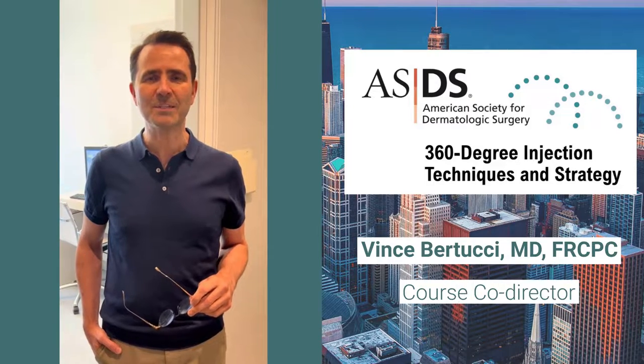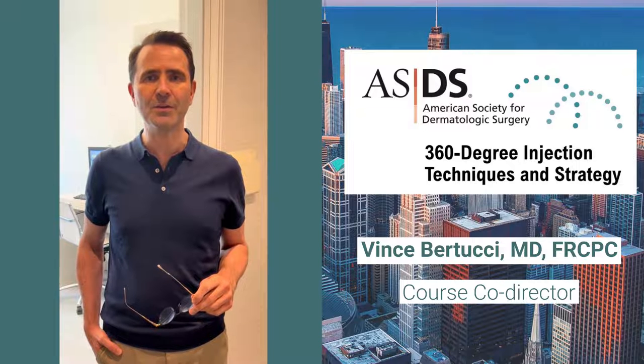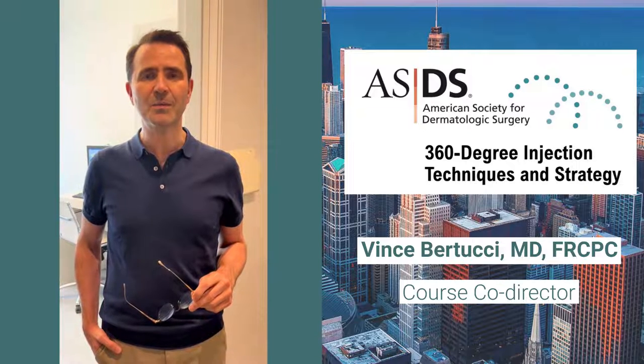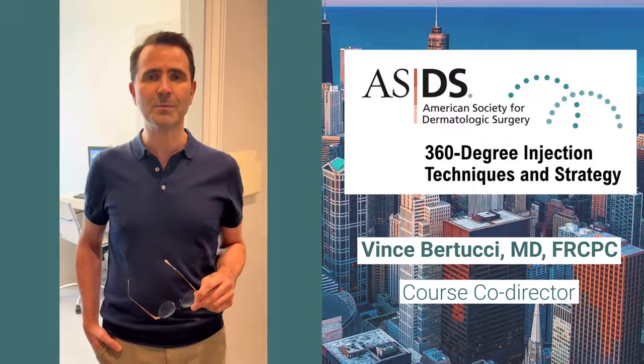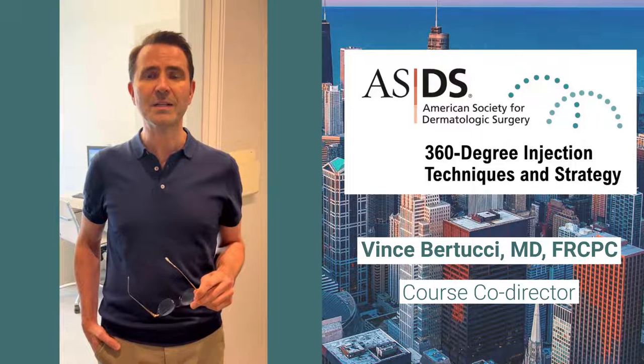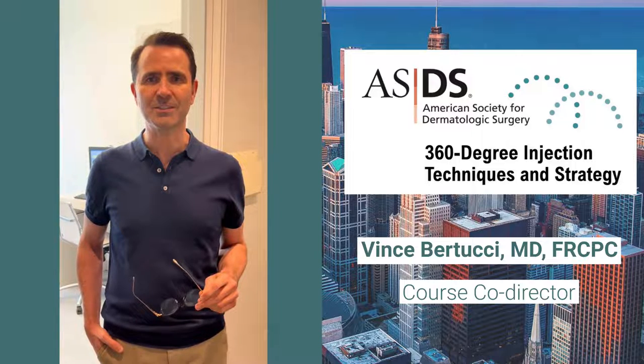Join me in Chicago September 10 and 11 for the brand new ASDS course: 360 Degree Injection Techniques and Strategy. It will be a full circle, in-depth review of facial anatomy as well as expert how-to's of cosmetic injections.